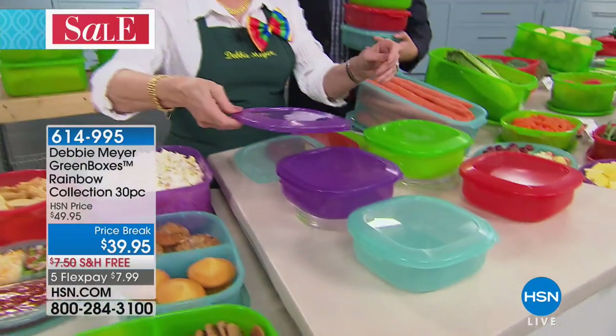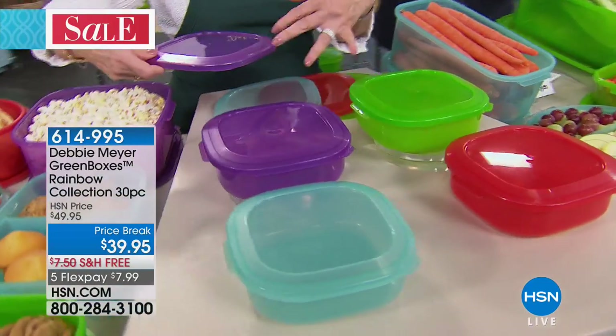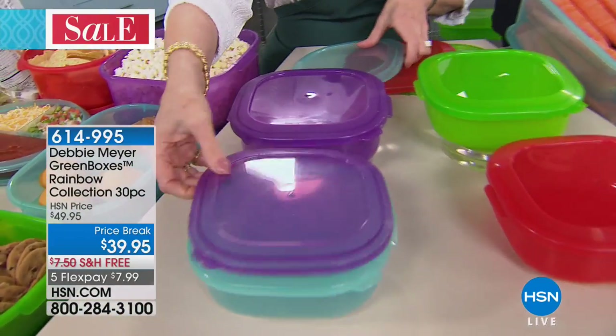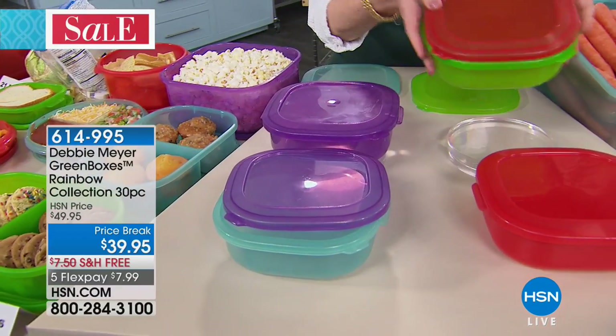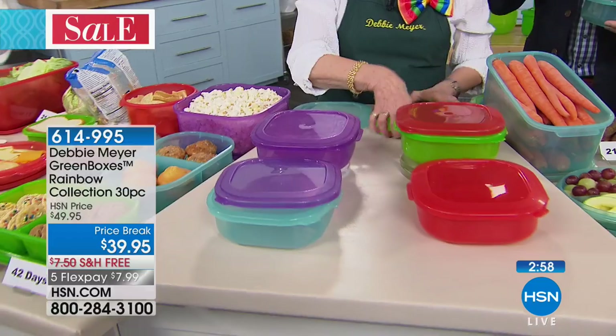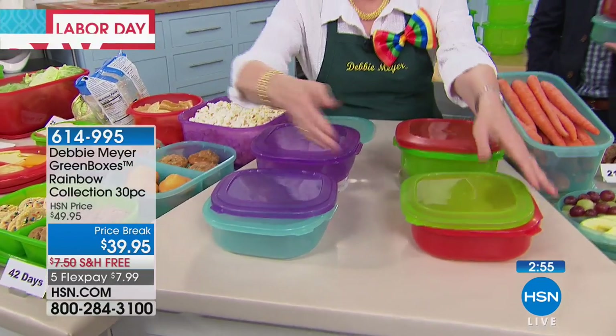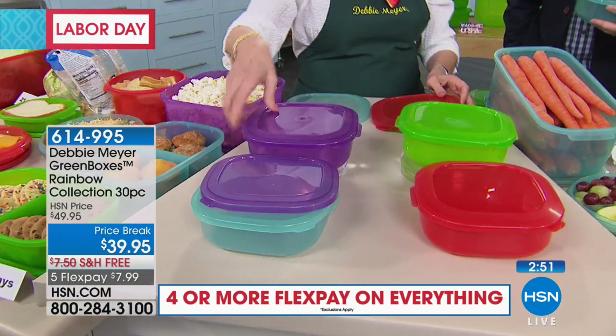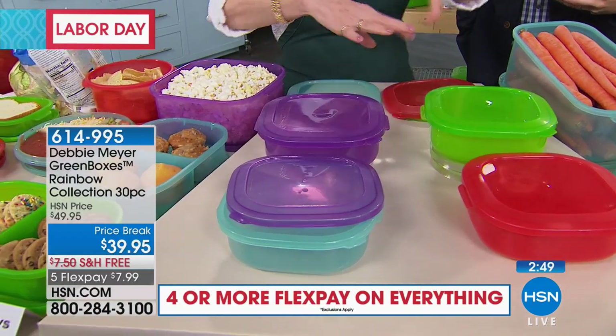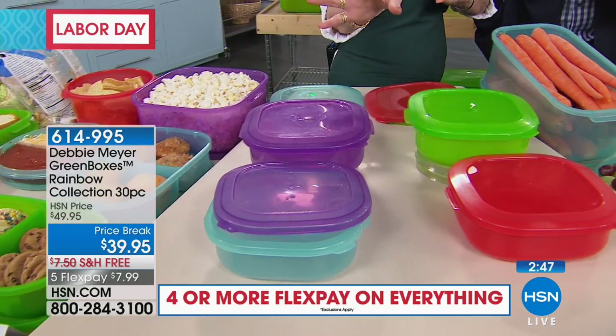Look at this — if you get several different colors, you can change out lids. So maybe you want to do a red lid on a green box — you can do it. Or a green lid on a red box, or the purple on, whatever. And if you wanted to give individual gifts, like I love to give away baked goods, you could do different setups just to make them look festive.